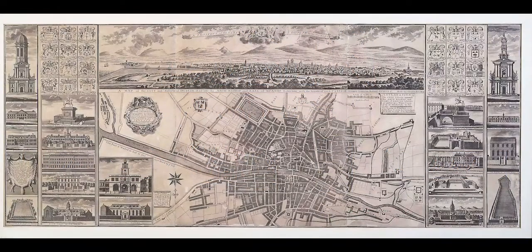Here we have the 1728 map of Dublin by Charles Brooking. It's one of the most important maps of the city from the early 18th century, and it shows the development of the city.